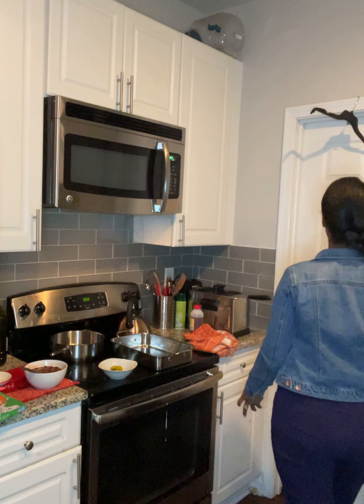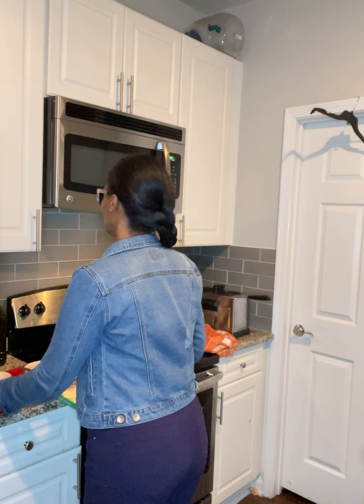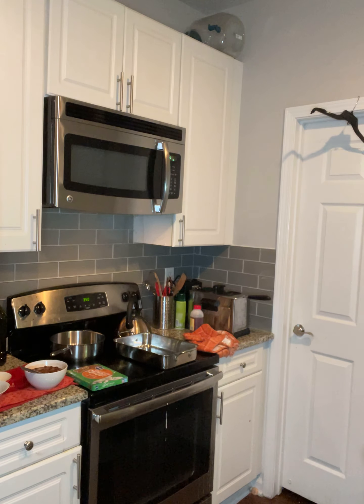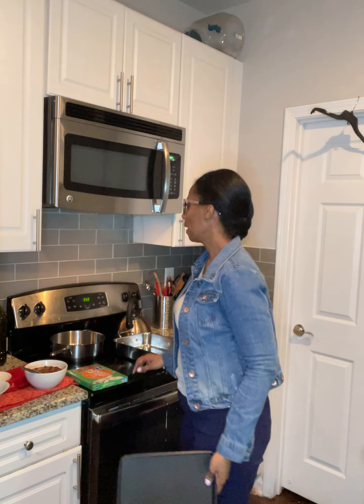Okay guys, I'm getting ready to get a cookie sheet out — it's going to be loud. I got these cookie sheets last Christmas from Home Goods. They came in a set of two, really good price — less than 20 bucks. And these are non-stick.